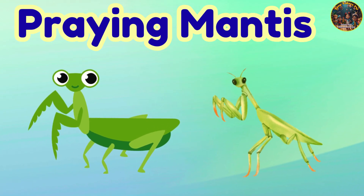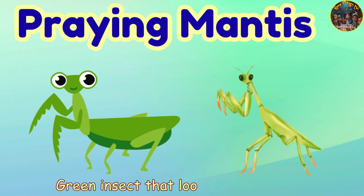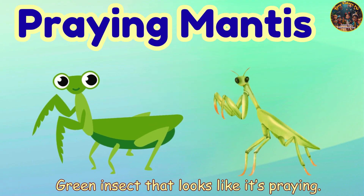Praying Mantis. Praying Mantis — green insect that looks like it's praying.